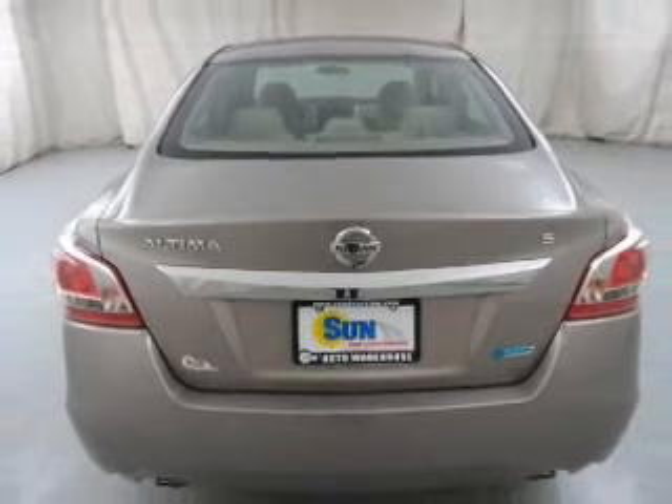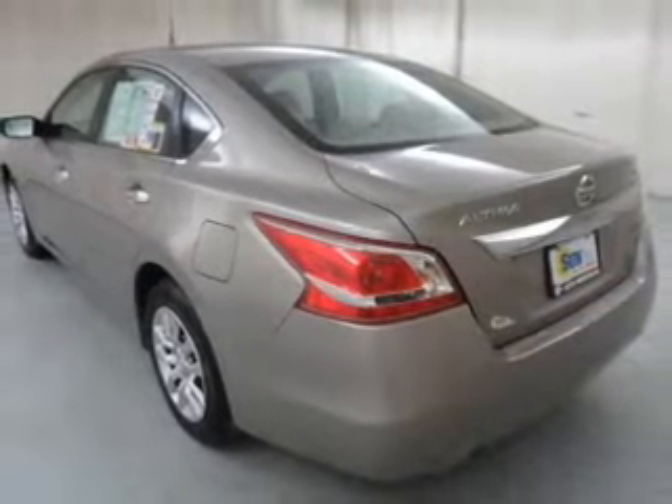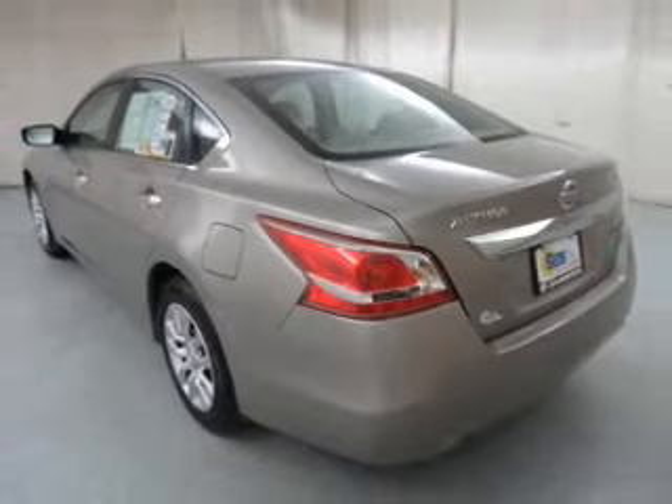Power door locks. Power windows. Bluetooth wireless. An AM-FM stereo with a CD player. Power mirrors. An alarm system. Power steering.